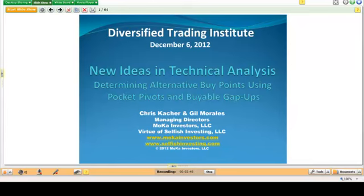The essence of the system is using alternative buy points — pocket pivots and viable gap ups — in conjunction with what we call a seven-week rule. You can use this as a way to be buying stocks and handling positions as they move higher, using the 10-day moving average and the 50-day moving average as your selling guides.